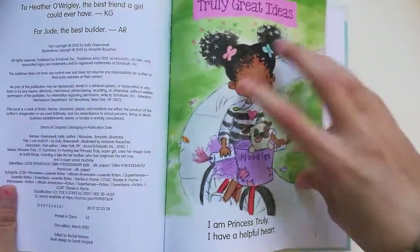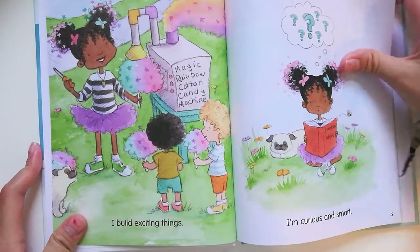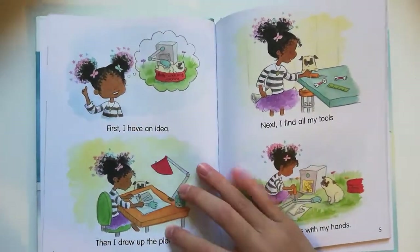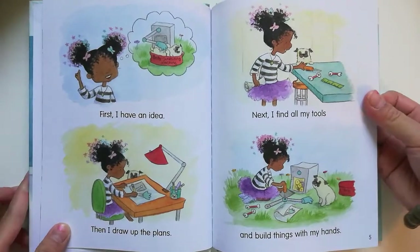I am Princess Truly. I have a helpful heart. I build exciting things. I'm curious and smart. First I have an idea, then I draw up the plans. Next I find all my tools and build things with my hands.